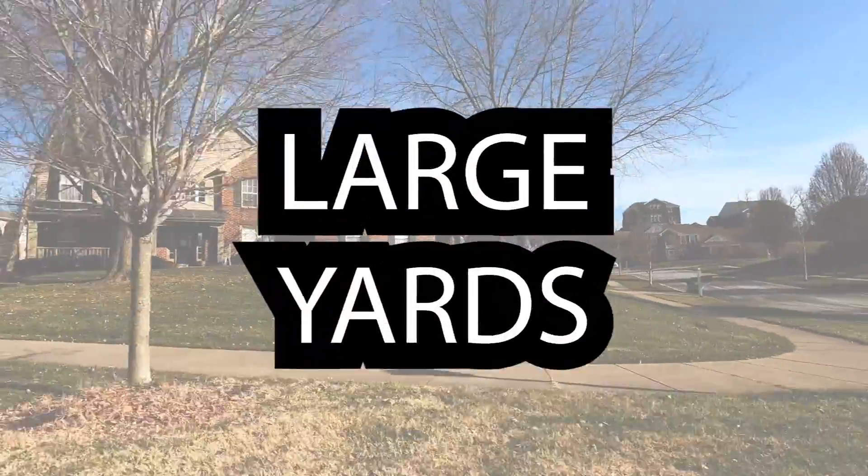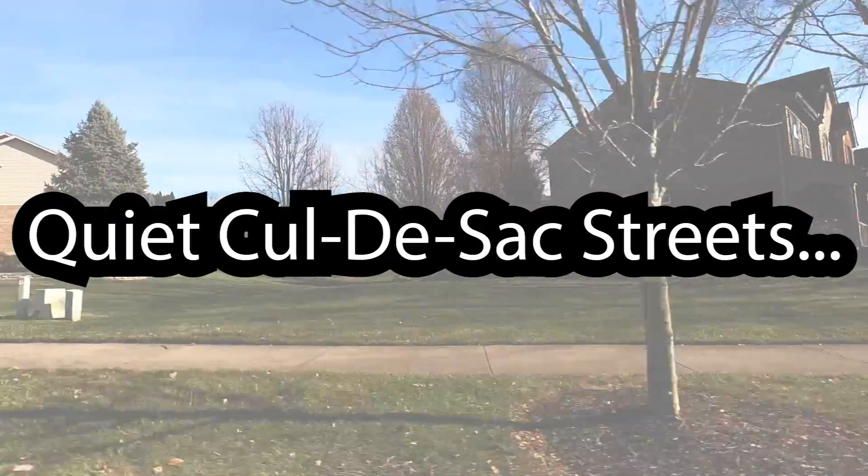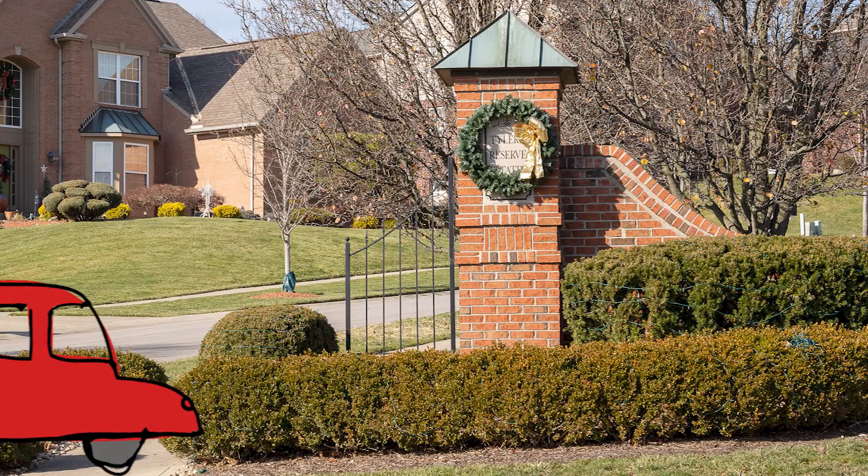Large yards, mature trees, quiet cul-de-sac streets, and a pond.